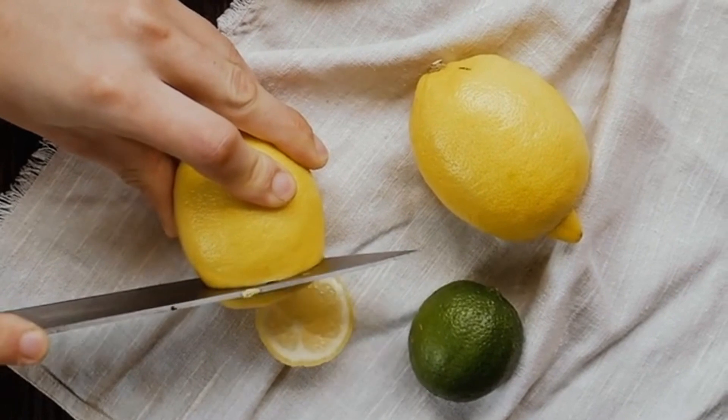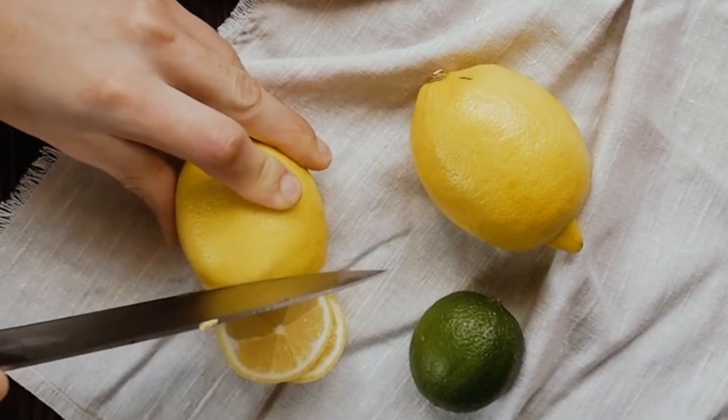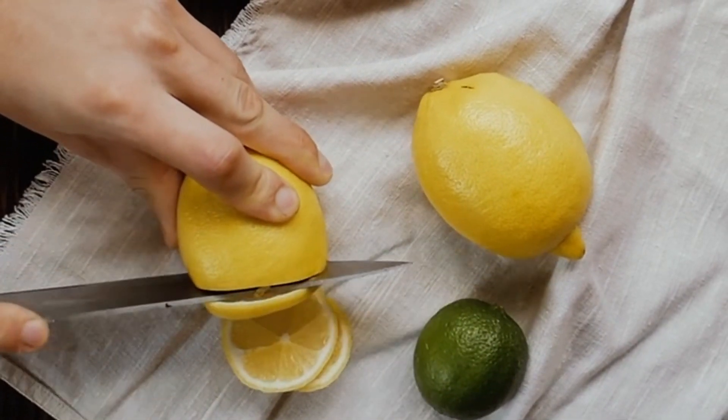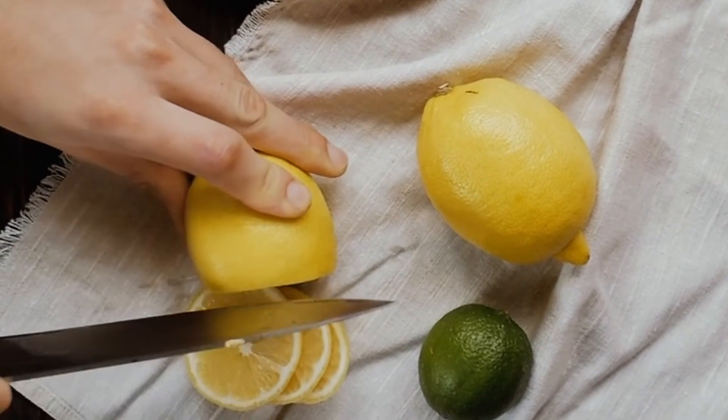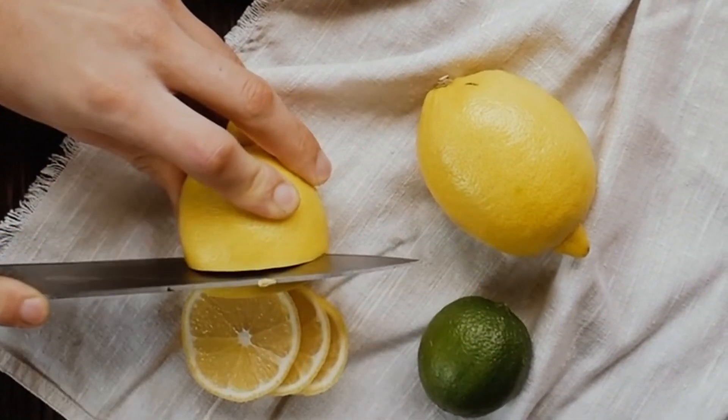Suck on a lemon. Biting or sucking on a lemon wedge is another popular hiccup remedy. If you have them handy, soak the lemon wedge in non-alcoholic bitters first. According to a letter in the New England Journal of Medicine, this treatment cured 14 out of 16 people with hiccups.